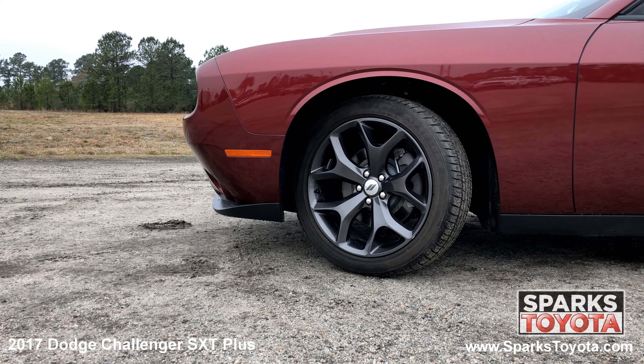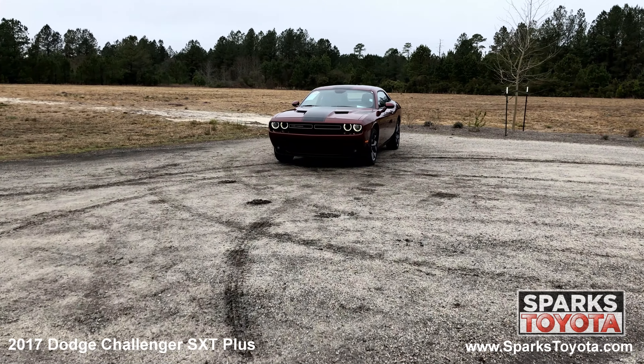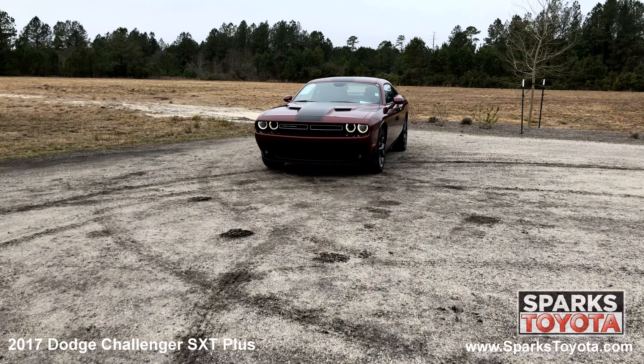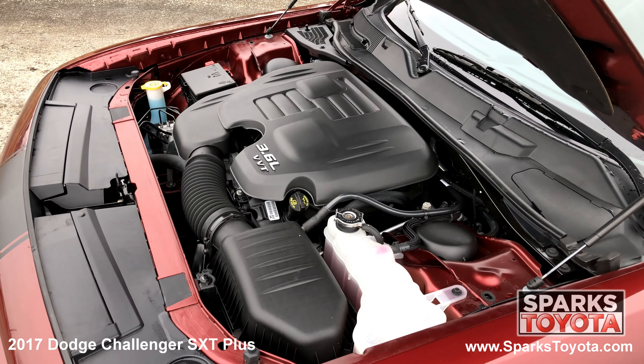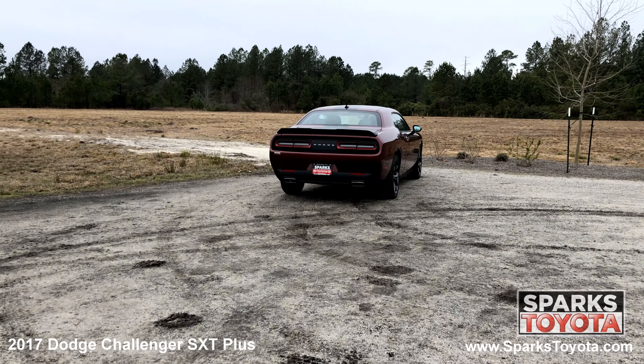20 inch granite crystal aluminum wheels, performance tires, fully automatic aero composite halogen daytime running headlamps with delay off, and a strong 6 cylinder with only 2,450 miles. A shark fin antenna and dual exhaust.